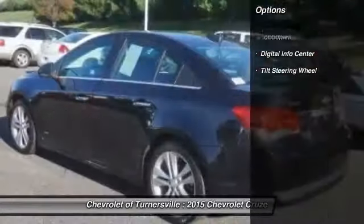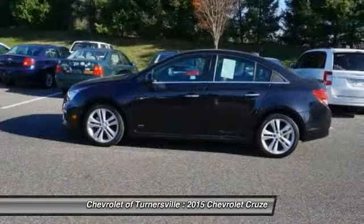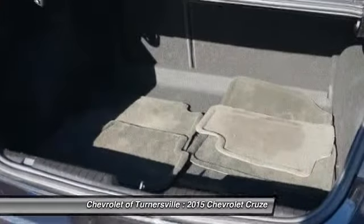Power driver seat, keyless entry, traction control, dual airbags, moonroof, leather-wrapped steering wheel, front air conditioning, power steering, driver airbag, alloy wheels.